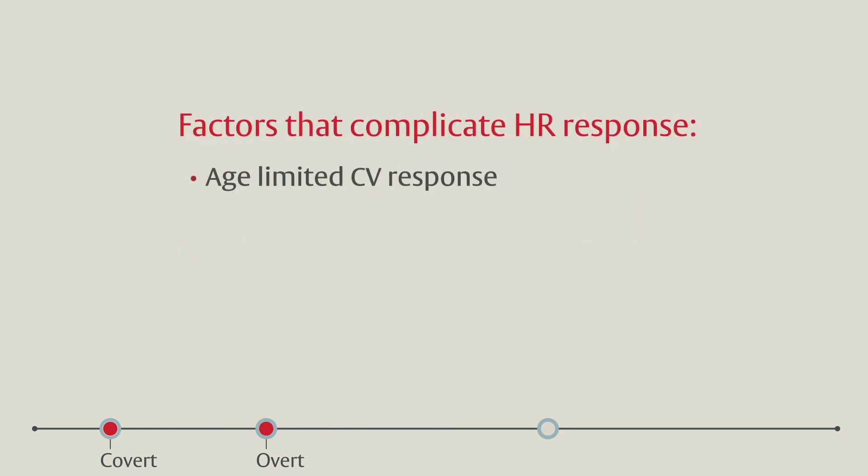Age-limited heart rate response, drugs that attenuate heart rate, and enhanced vagal tone — including that related to pain or anxiety — are some mechanisms that limit the classic described tachycardic response in hypovolemia.